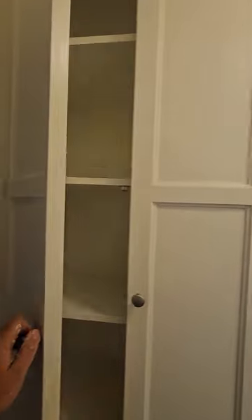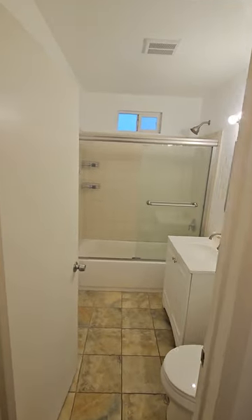We do have a closet right here. There's this space. Coming inside the restroom.